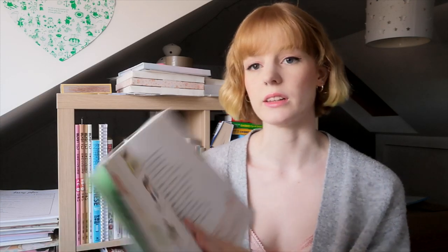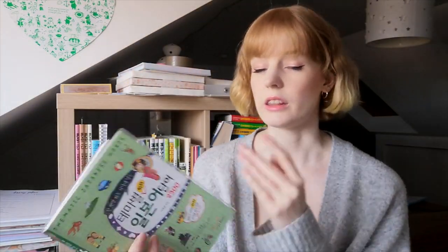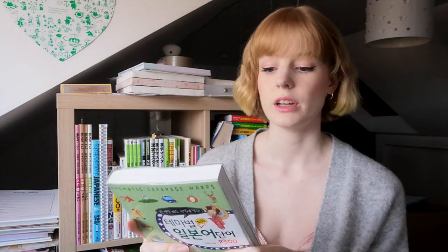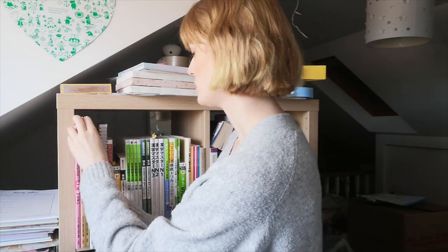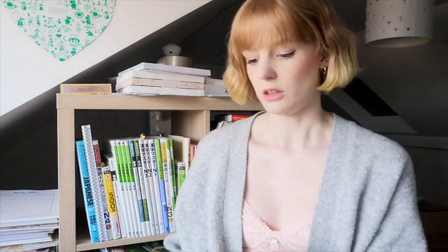This one I really like — I've talked about it before. I also have it for Chinese. It's a little vocab book for Korean people learning Japanese, with cute pictures and translations. Because this is the Japanese version, it's in Korean and Japanese. They do have it for English too — Korean and English — so if that's more your thing it's on Amazon. I'll be keeping this one on my shelf.